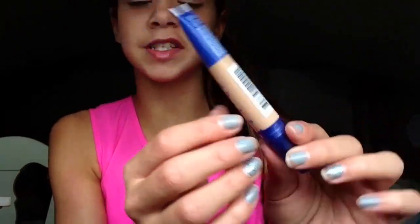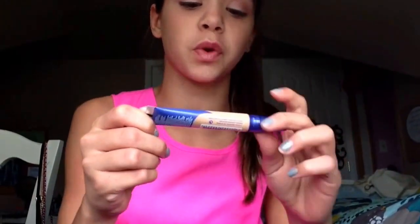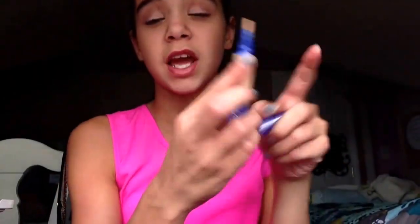For concealer, I got the Rimmel London Match Perfection 2-in-1 Concealer and Highlighter. I totally love this for two reasons: it gives you a really nice under-eye conceal and highlight, and it has a brush tip — I love brush tips. This is only about $4, so it's really good. I have mine in Light.